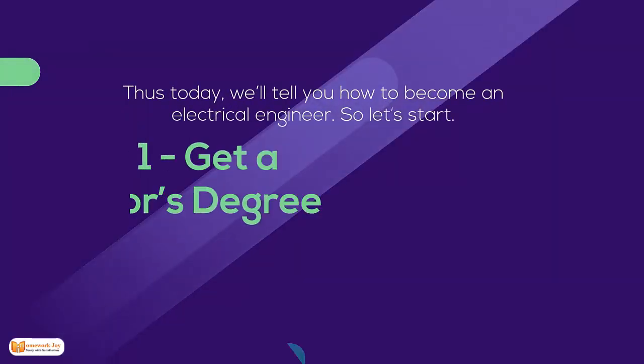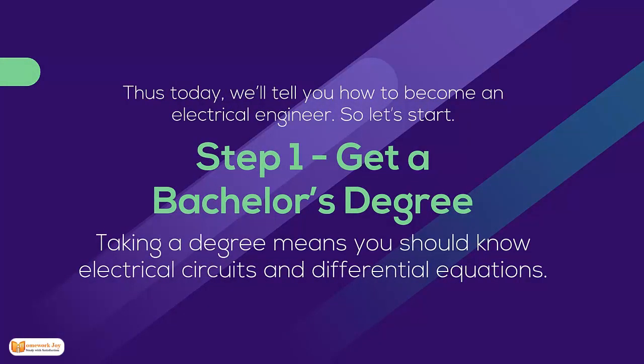We'll tell you how to become an electrical engineer. So let's start. Step 1: Get a degree. Taking a degree means you should know electrical circuits and differential equations.